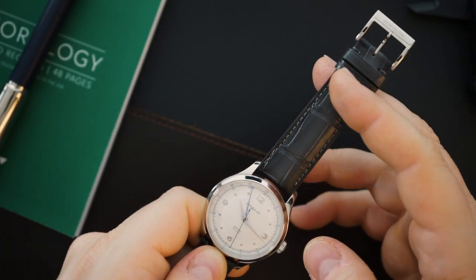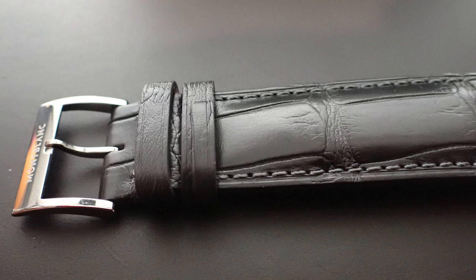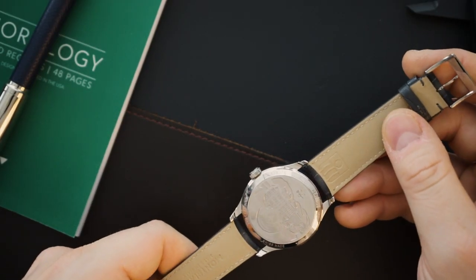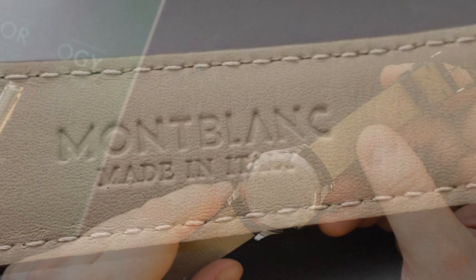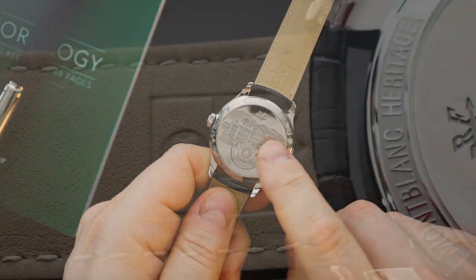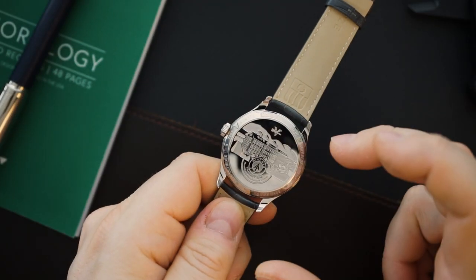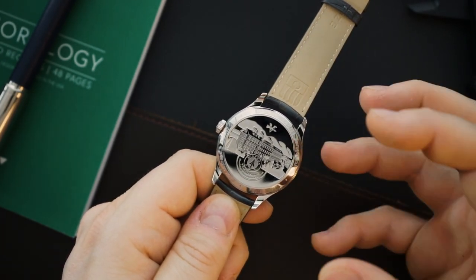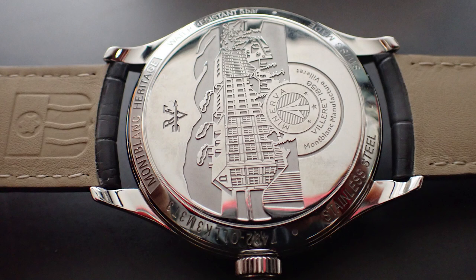The strap is phenomenal — dark gray on the outside, light gray on the inside — with a beautiful signed Montblanc buckle on the underside. These straps are made by Montblanc's manufacturer, believed to be made in Italy. On the case back, they've engraved the Minerva factory, paying homage to the watches that inspired this collection.